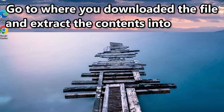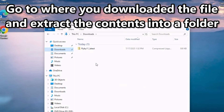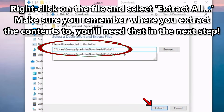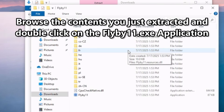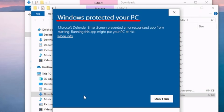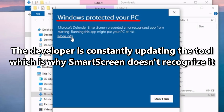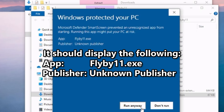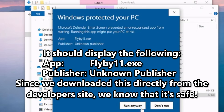Now back to the good stuff. Next, you need to go to where you downloaded the file and extract the contents. Right-click on it and select Extract All. Make sure you put it somewhere you'll remember, and click Extract. Once that's done, browse the contents and look for the flyby11.exe file. Double-click on it to run it. You should get a message that Windows protected your PC. This is because the developer is constantly updating the tool and Windows Defender SmartScreen doesn't recognize it as safe — and honestly, maybe Microsoft has something to do with that, but we'll never know. Click on the More Info link that's underlined. It'll display more information on the program and developer, listing the app as flyby11.exe and the publisher as Unknown Publisher. Since we downloaded this directly from the author's project site, we know it's safe to continue.